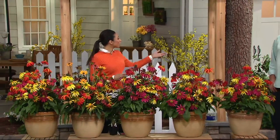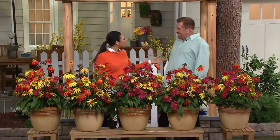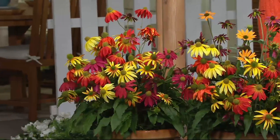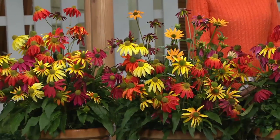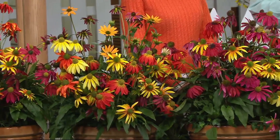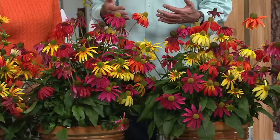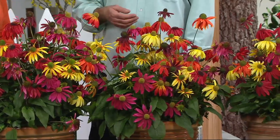We have a garden designer and best-selling author from Cottage Farms with us today. They've brought an award-winning five-piece rainbow cone flower collection. What makes it special are the colors — they're like nothing else. Cone flowers are usually white or pink, but this looks like a sunset. These are a native plant that comes in very warm color ranges, as opposed to cool, like the colors of a sunset. Aside from a rose, they're probably one of the most photographed flowers out there.